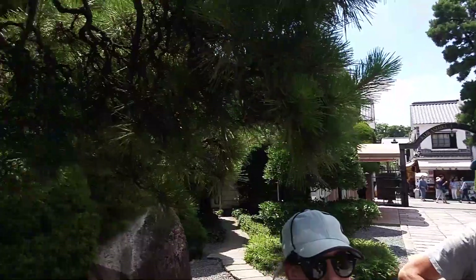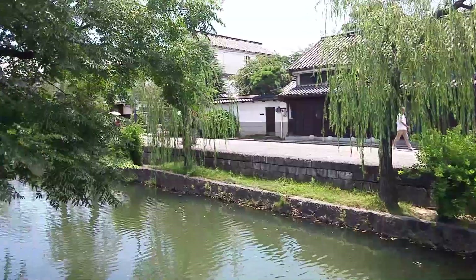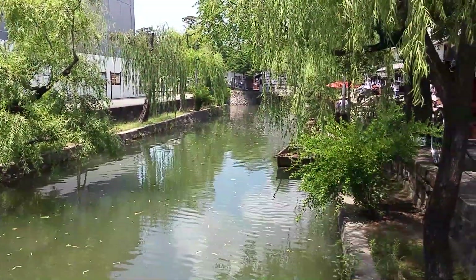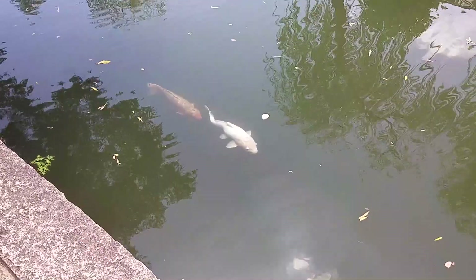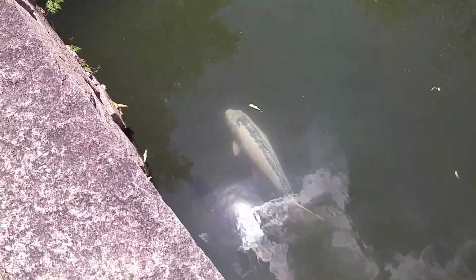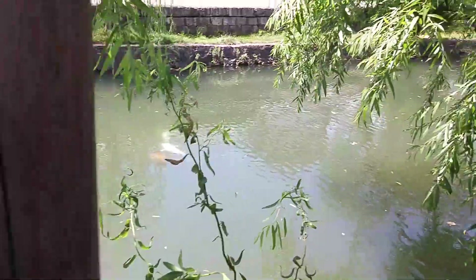Now we'll be making a move to the more centre of the centre. And there we are — the actual old centre with the canal. This is pretty much what Kurashiki is famous for. These are the biggest koi I've seen in Japan so far — these are humongous, monstrous. There's an even bigger one over there. This is not your daily regular Magikarp anymore.